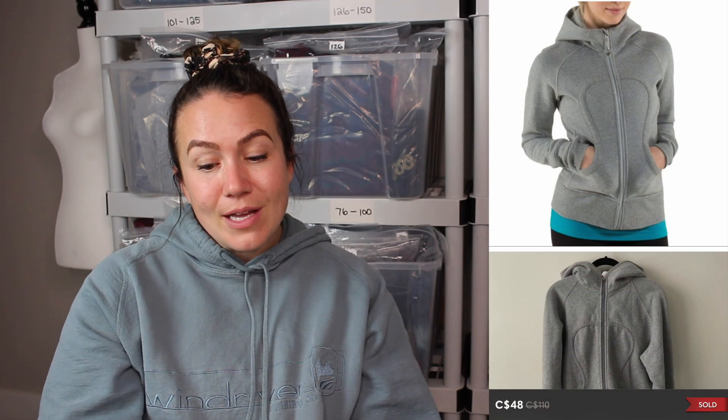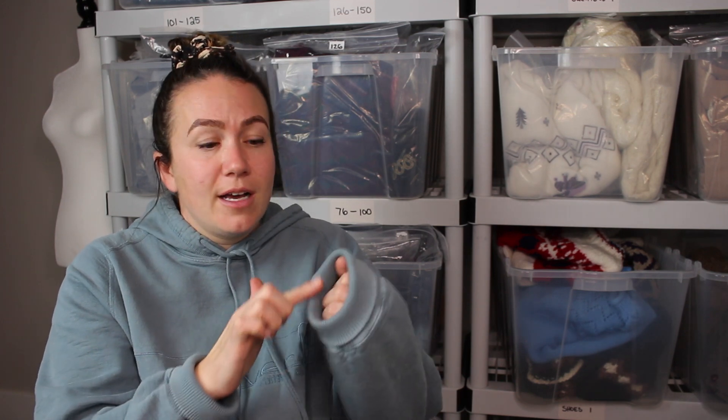Next sale is a Lululemon scuba hoodie in gray zip-up that sold for $48. I always grab scuba hoodies if I'm paying less than $12 for them — sometimes my thrift has them for $6 or $7. As long as it's a solid neutral color or black, I'd grab it. They sell between $45 and $65. When grabbing scuba hoodies, check the cuffs because that's always where they fray, and check the seams for holes.